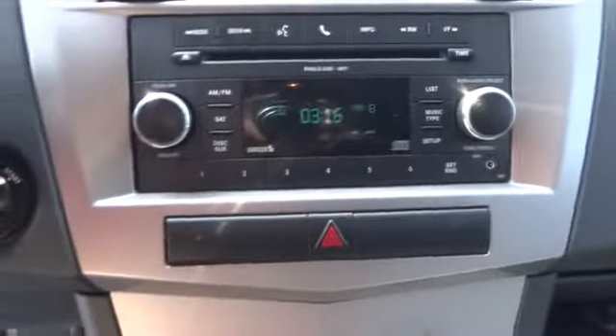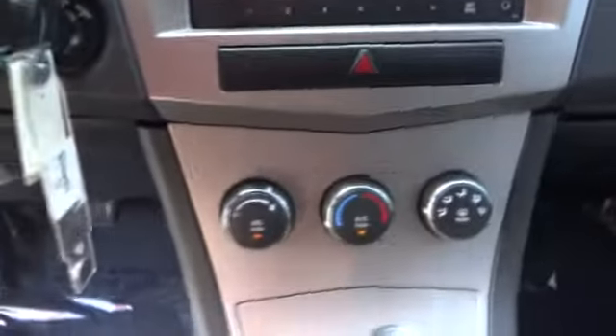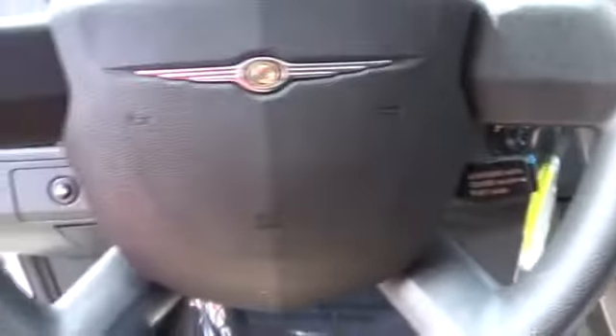This vehicle has less than 45,000 miles. Here are some of this vehicle's great options: anti-lock braking system, air conditioning, adjustable steering wheel, power steering, keyless entry, cruise control, four-wheel disc brakes, floor mats, rear defrost.